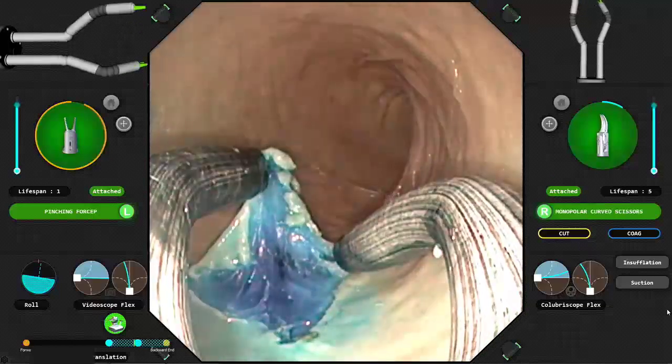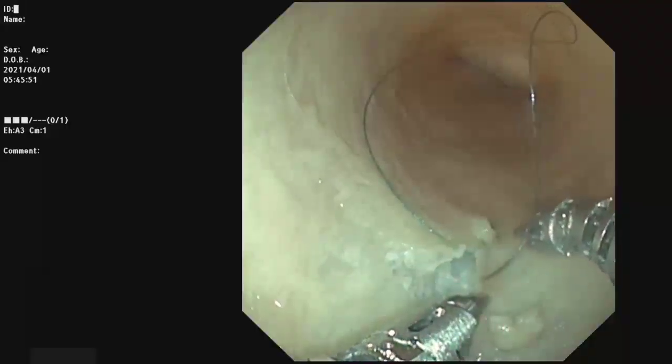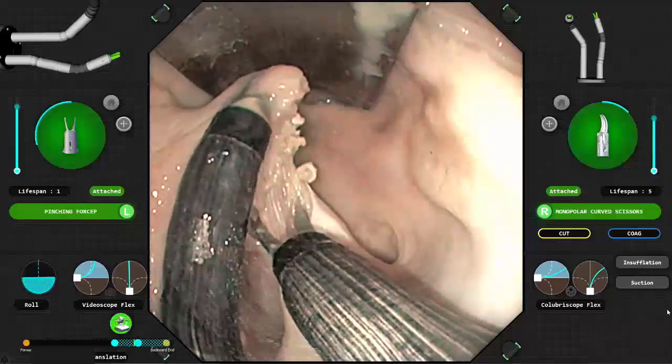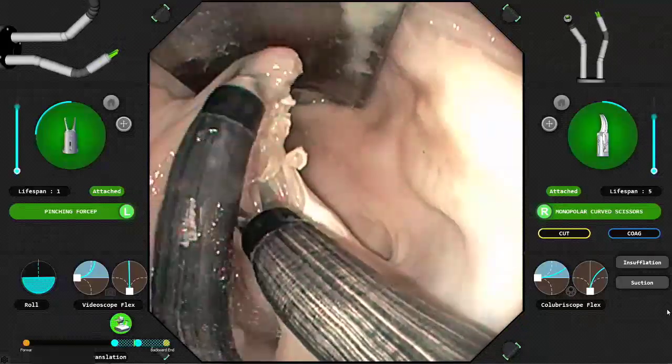The endoluminal surgical system can be used for a variety of endoluminal tasks within the gastrointestinal tract, such as mucosal resection, submucosal dissection, suturing and myotomy. The endoluminal surgical platform is the first fully robotic system developed for the gastrointestinal tract, and robotics can open new horizons for gastrointestinal intraluminal surgery.